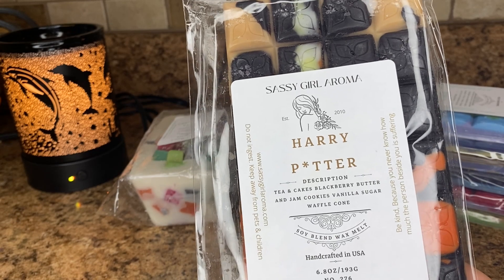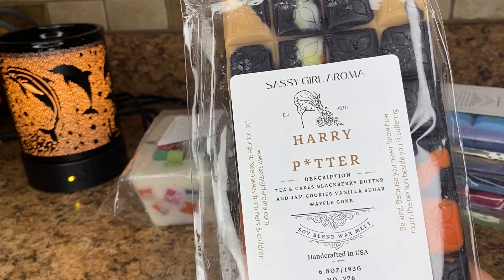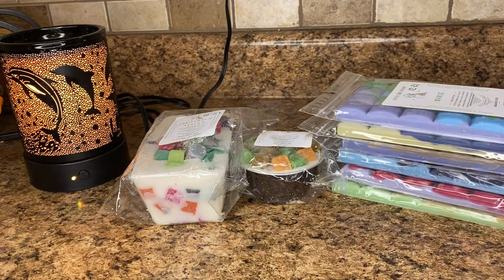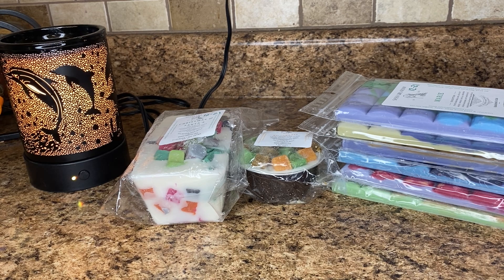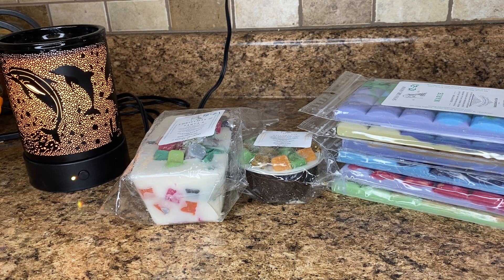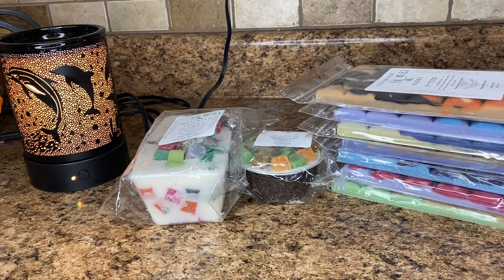Harry Potter — I see everybody raving about this one on her Facebook group. This is tea and cakes, blackberry butter jam, cookies, vanilla sugar, and waffle cone. I love tea and cakes, I love blackberry, I love vanilla and sugar. I mainly just get the tea and cakes and the blackberry from this, and I'm not complaining about that. It's so good, and I really love tea and cakes. I like blackberry a lot. I don't think this is anything super unique per se, but I do enjoy this a lot.